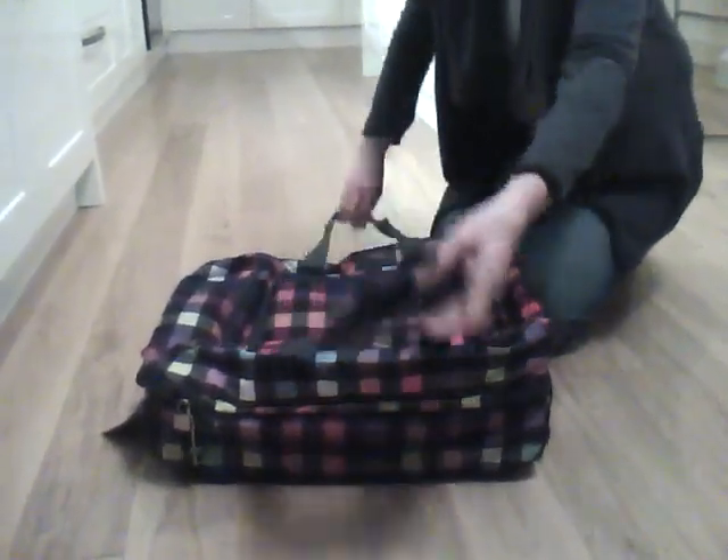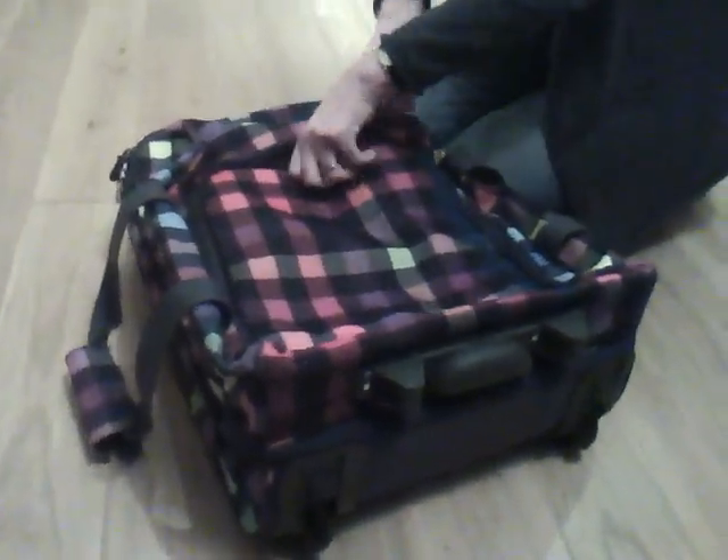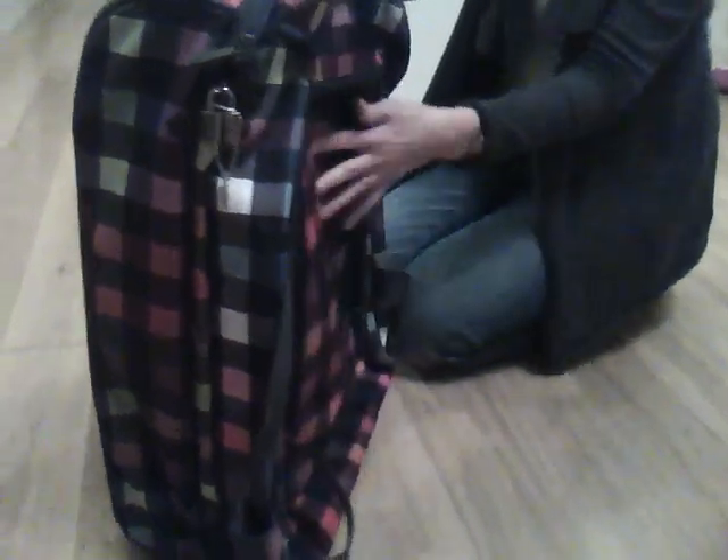Velcro shut handles. This padded area at the front is actually designed to carry a laptop or an iPad, if your child should be so lucky to have one.